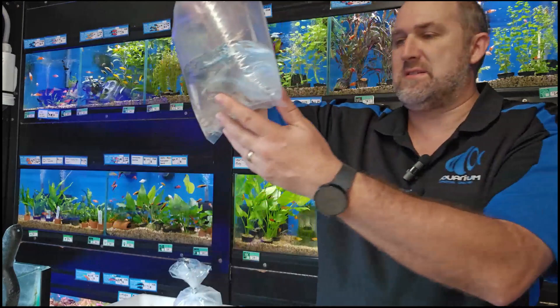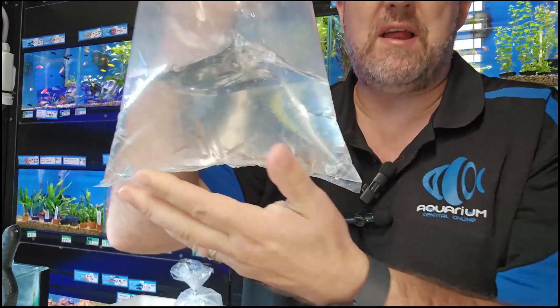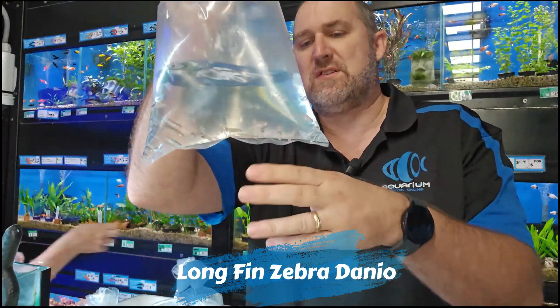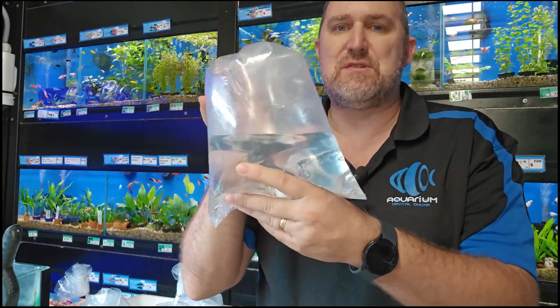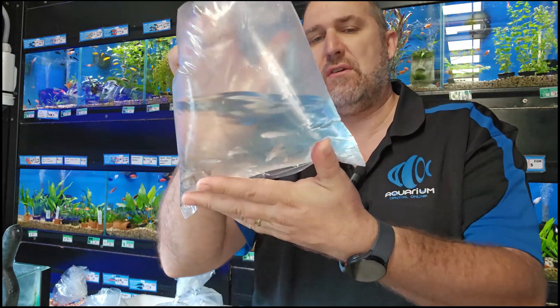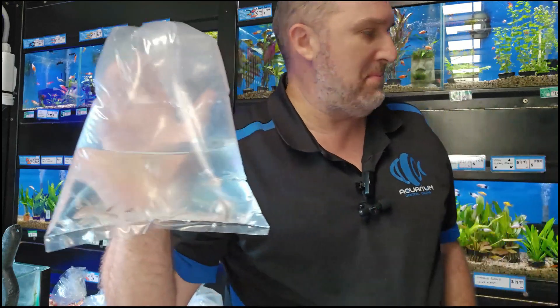Here we have some long fin zebra danios — they've got the long flowing fins with the zebra stripe pattern. Really really easy fish to keep, probably the easiest fish to keep alive. A really good beginner's fish, especially for kids, because it's also very very active swimming around like crazy.